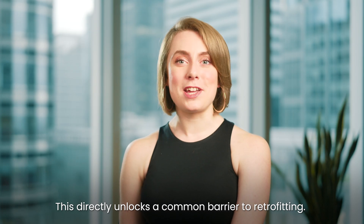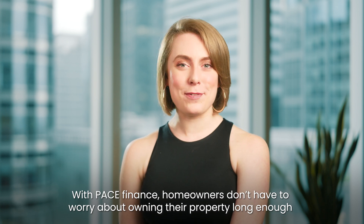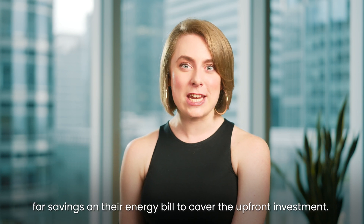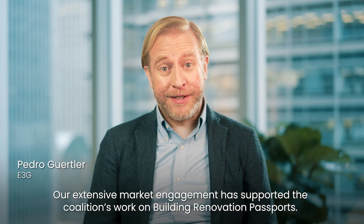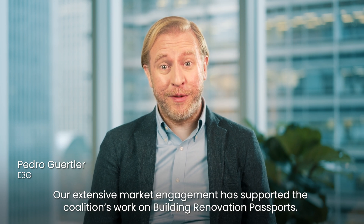This unlocks a common barrier to retrofitting. With PACE finance, homeowners don't have to worry about owning their property long enough for the savings on their energy bill to cover the upfront investment.